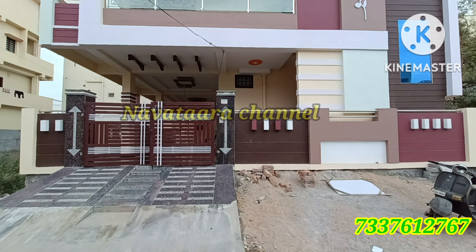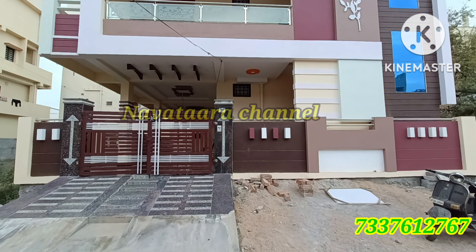This house is in a very nice place for you, just 5 minutes away. It is in a prime location.